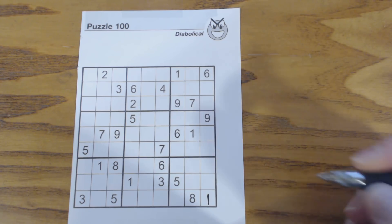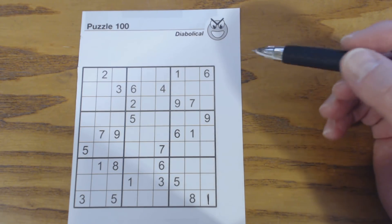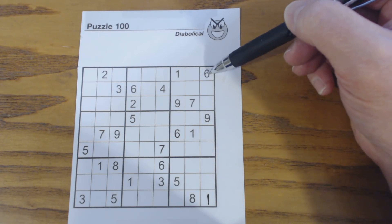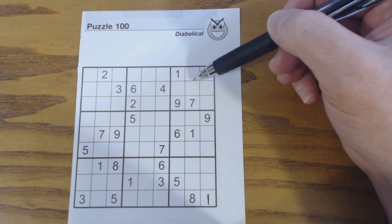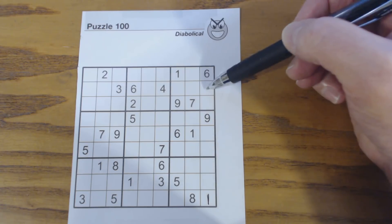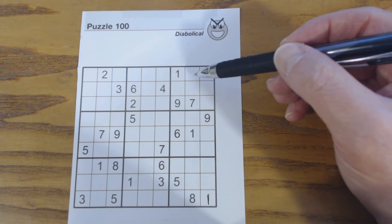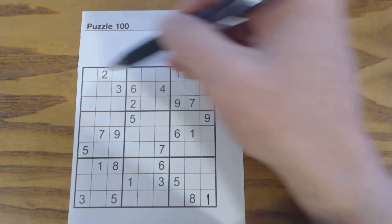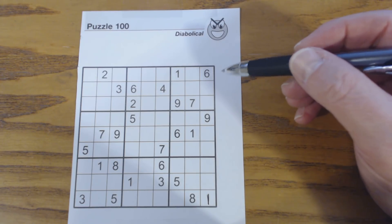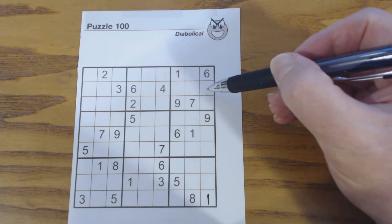We usually start out by going through all the sections, but this time I'm going to start out by pointing out that I already know where some twins are. You see the 3, 6, 4 right here. Looking at this square, we've got a 6 already, but we don't have a 3 and a 4 yet. Notice that 3 can only fit here, because 3s can't fit elsewhere. And a 4 can only go here or here. So those are 3-4 twins. We can't solve those because there are no 3s or 4s in these rows or columns.